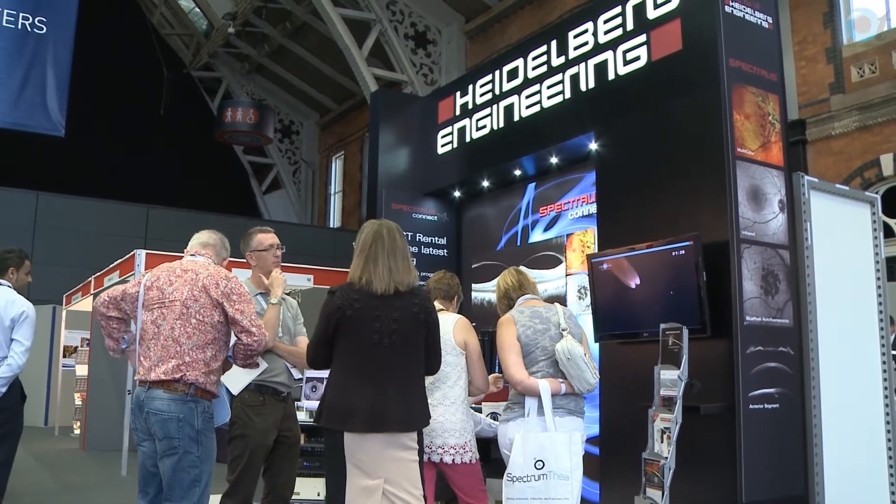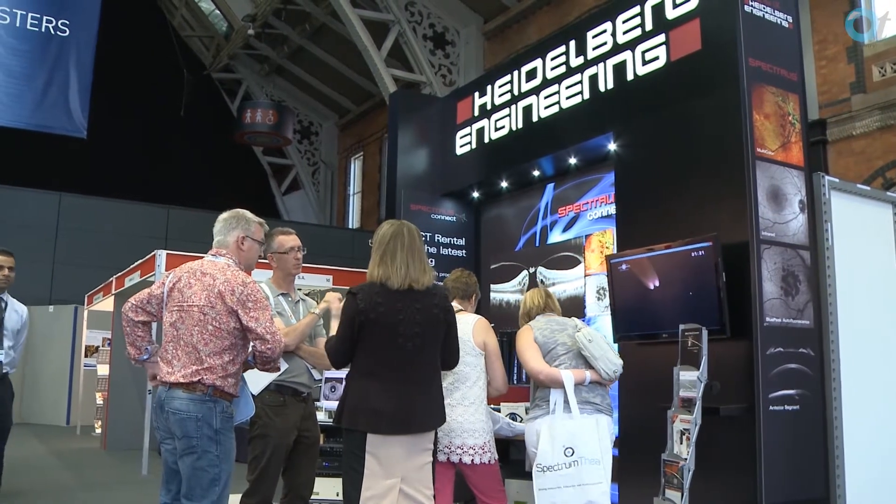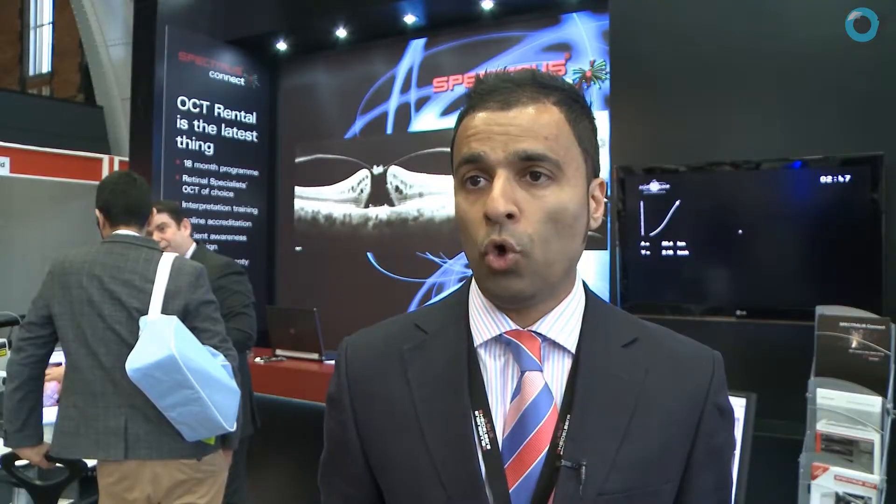In terms of setting the bar high for new parameters in glaucoma screening — we realize that a lot of the pharmaceutical industry pushes more retinal diseases, but glaucoma is still something that retail optometry and opticians hold close to them as a complex disease. So we're pushing out a brand new glaucoma parameter which is going to redefine how you look at glaucoma.